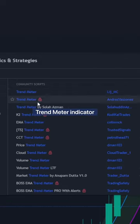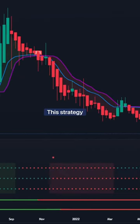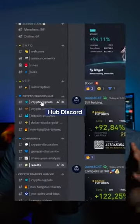We also want to add the Trend Meter indicator. For this strategy, wait until the blue line crosses the purple line, four dots are shown, and a buy signal is flashed. This strategy also works for sell positions, predicting a 66% move to the downside. Make sure to join the Crypto Traders Hub Discord.